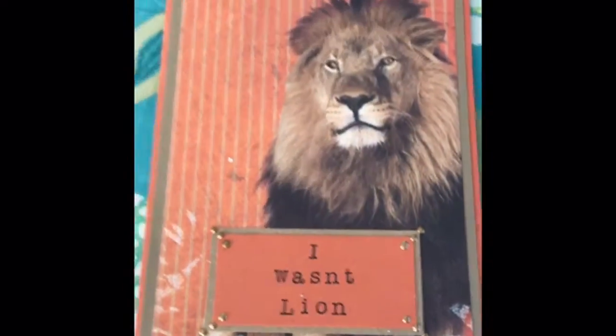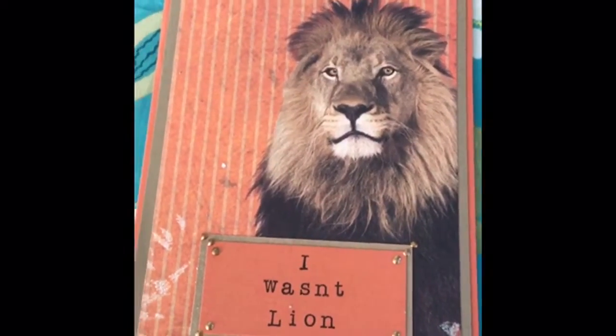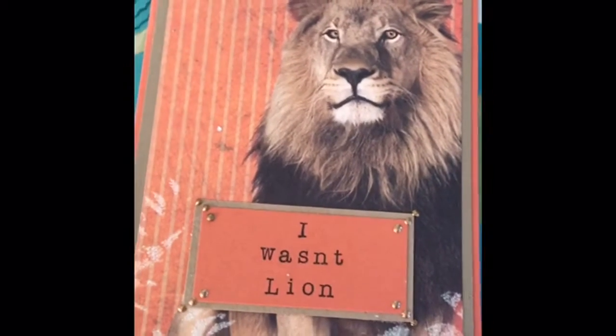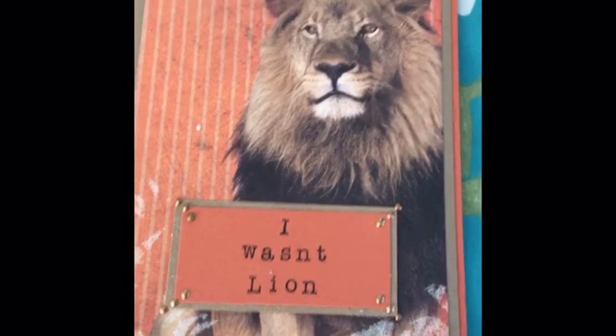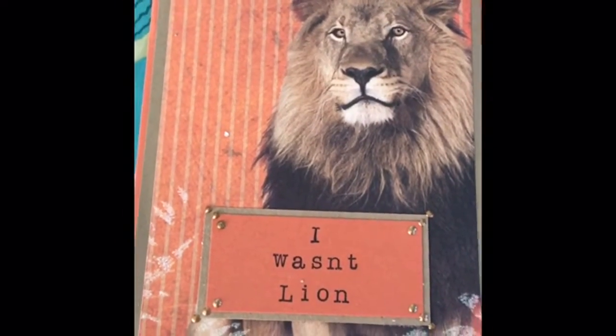This one is called "I Wasn't Lying" — and it's cute. This is the third in the series for the last couple days, and there'll probably be more in the future, I just haven't got to it. It's "I Wasn't Lying" and it is about nature — it is my lion card, so kind of cute. I kept the series pretty simple because the images — sometimes the images are your project, sometimes you make the project out of basic paper.